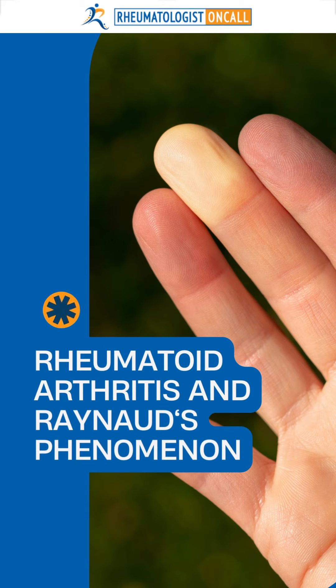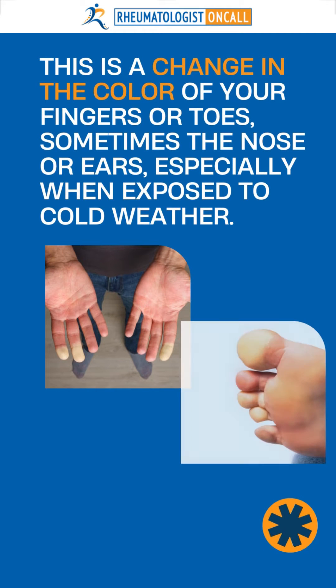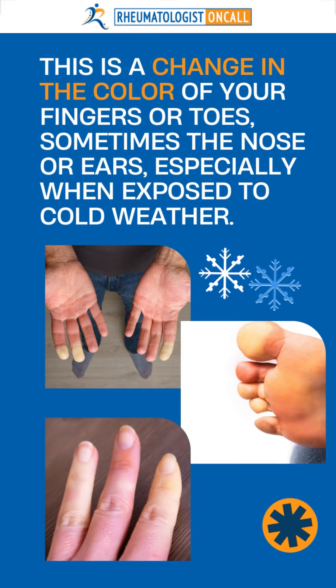What is Reynaud's Phenomenon? This is a change in the color of your fingers or toes, sometimes the nose and ears, especially when exposed to cold weather.